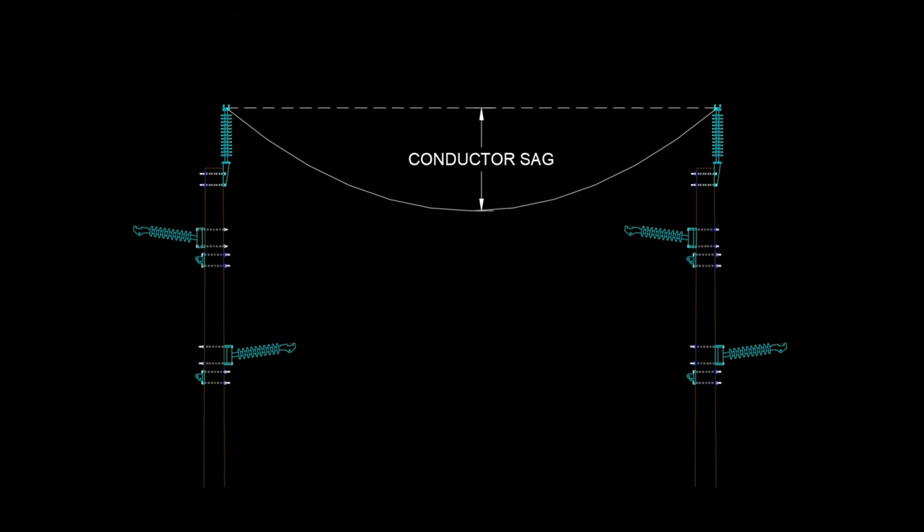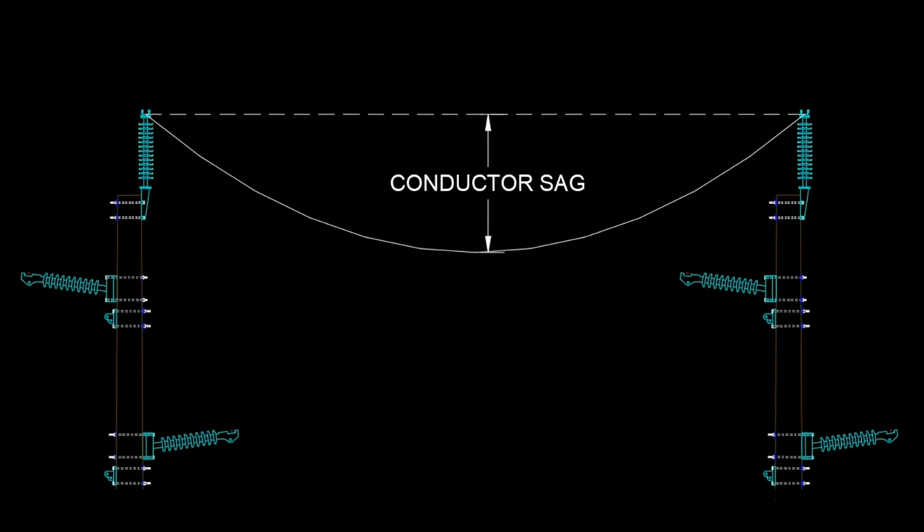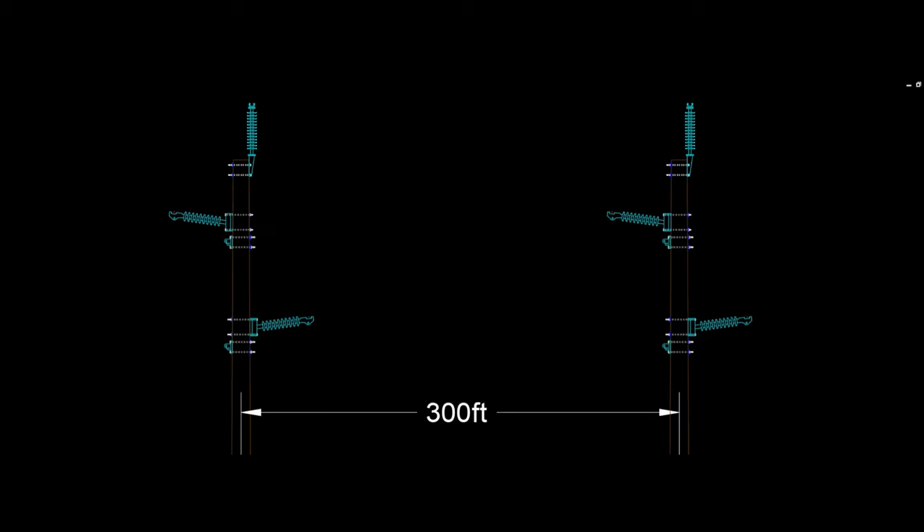Conductor sag is a measure of how much the line droops below its two points of attachment and varies considerably with temperature. For a typical span of 300 feet between poles, the difference in sag between 15 degrees Fahrenheit and 120 degrees Fahrenheit is 44 inches — nearly 4 feet of change.